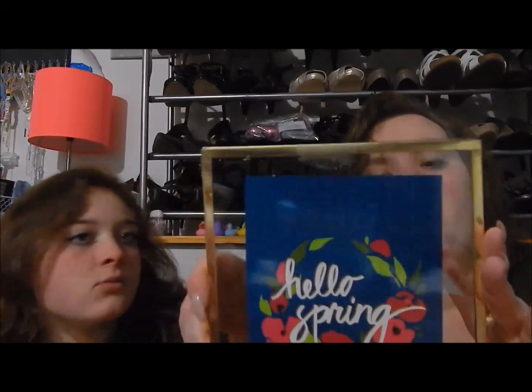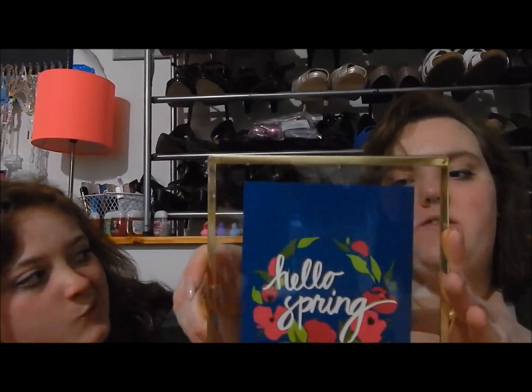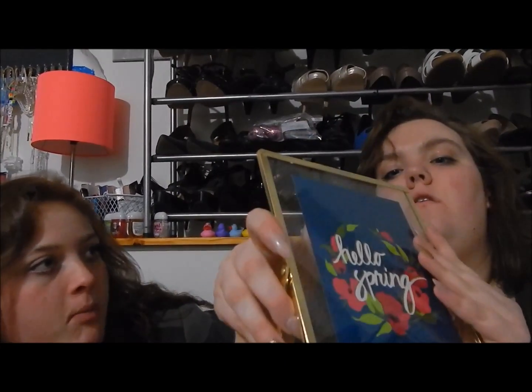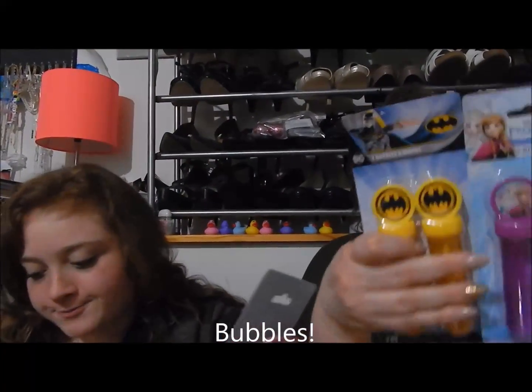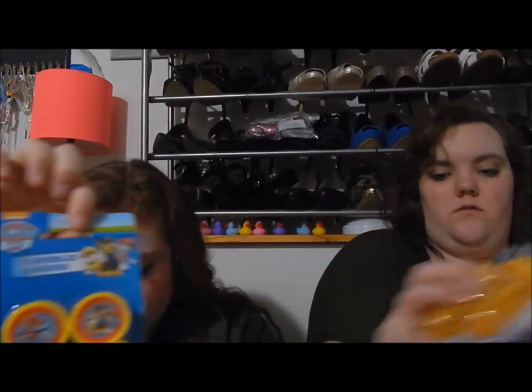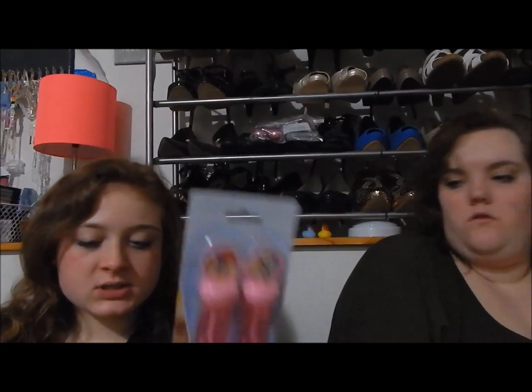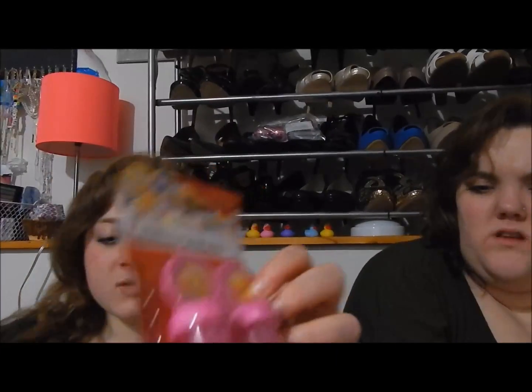I also got this from the dollar section — even though it was $5 — printed art. I got Frozen and Batman, two counts of each. Each of these packages were a dollar. Paw Patrol, Princess Disney, and emojis. I feel like the heart-face would be the kiss one. There's pink, purple, pink, darker pink, and then yellow — there's no green.